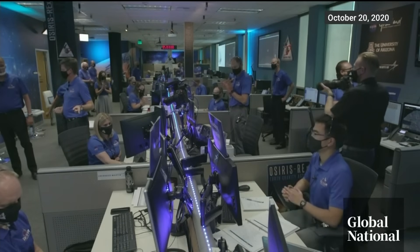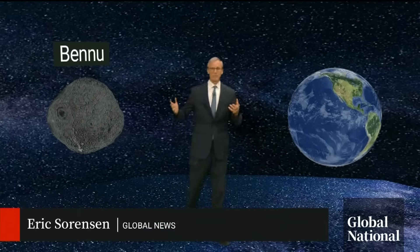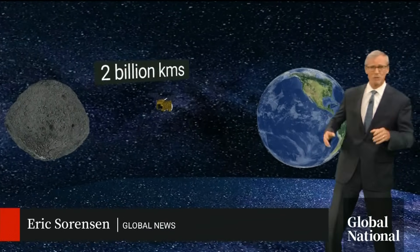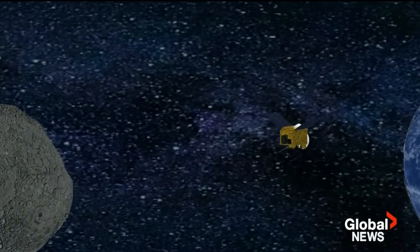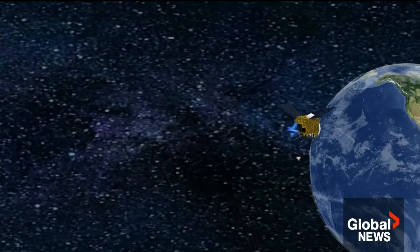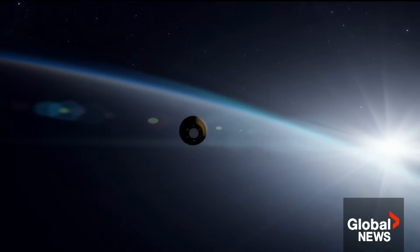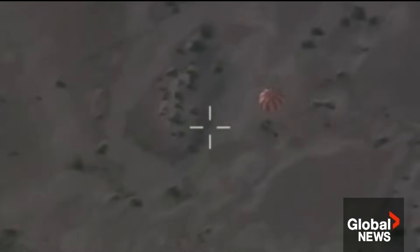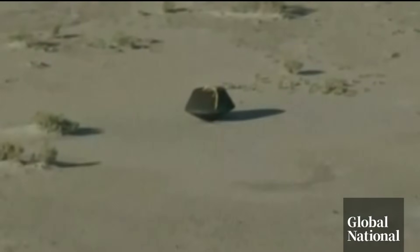Sample collection is complete and the back-away burn has executed. Two years after leaving Bennu and with a two billion kilometer journey home, success was always going to come down to the final few hours and minutes. OSIRIS-REx jettisoned the sample return capsule, fired thrusters to veer away from colliding with Earth, and the capsule plunged into the atmosphere at a precise angle so as not to burn up. The tiny capsule finally floated by parachute into the Utah desert, the precious cargo intact.